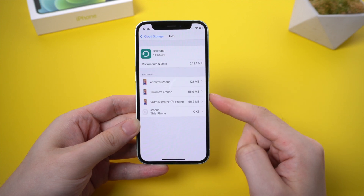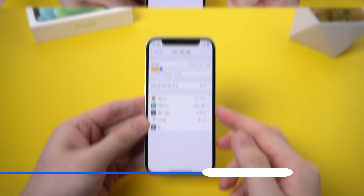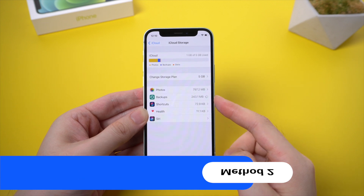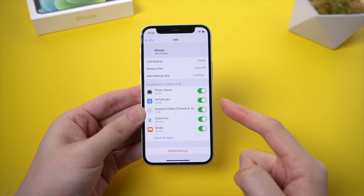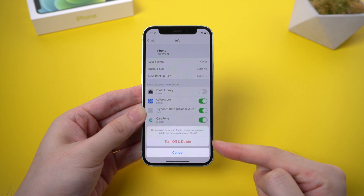Here you can delete the former backup or other device's backup to release storage. Also, you can back up only the data you need. By default, all of your app data is saved to iCloud upon every backup. If you don't really need a backup for each app, you can go to Backup and select your device, then disable the backup for unnecessary apps to reduce the iCloud backup size.